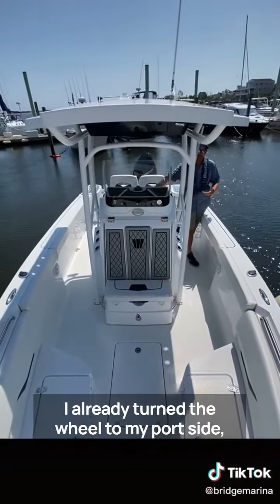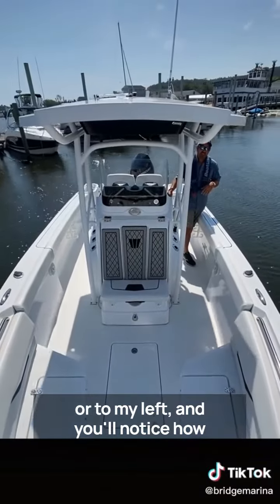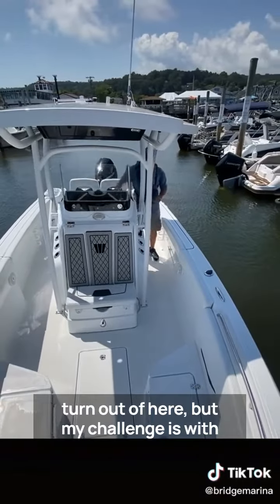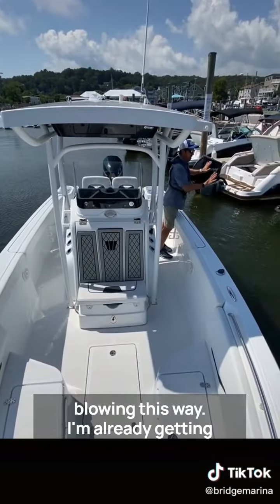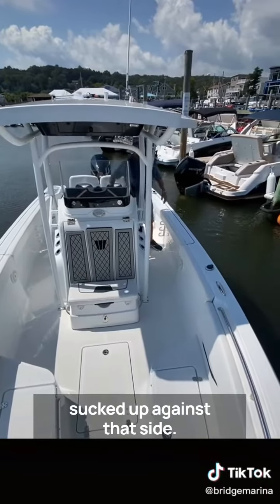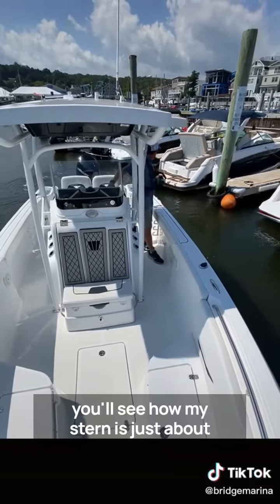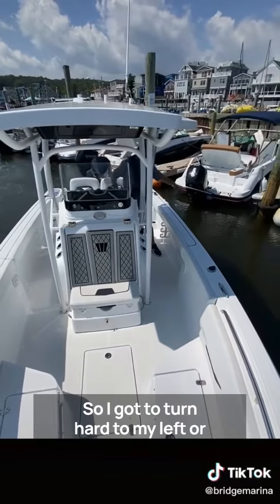I just backed out a little bit and already turned the wheel to my port side — to my left — and you'll notice how close the boat is over here. The boat did make a 90-degree turn out of here, but my challenge is with the current and wind everything's blowing this way. I'm already getting sucked up against that side, and now folks want to steer right to get away, but as I do that you'll see how my stern is just about ready to strike. So I'm going to turn hard to my left, or port side, to bring the boat away.